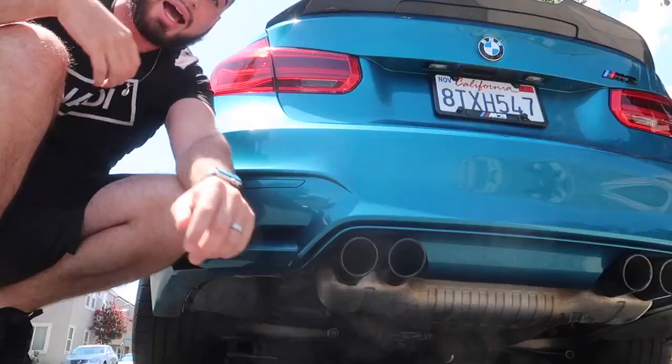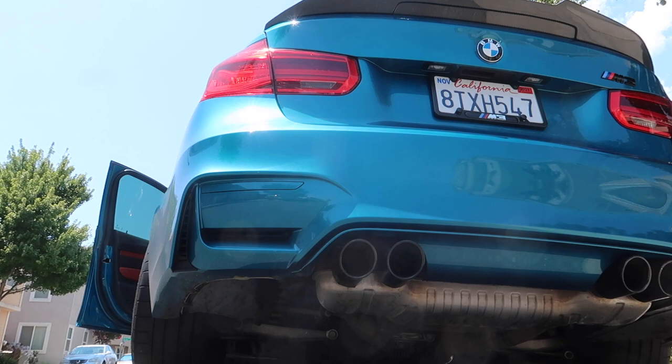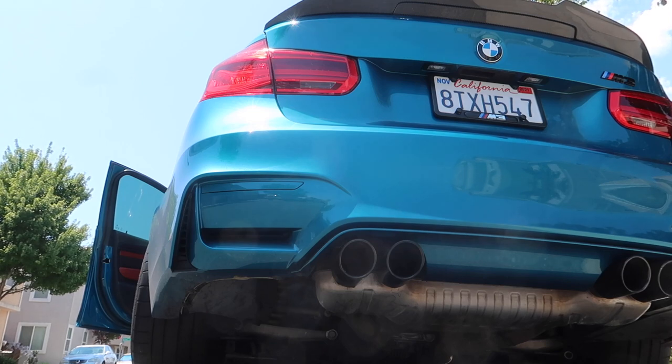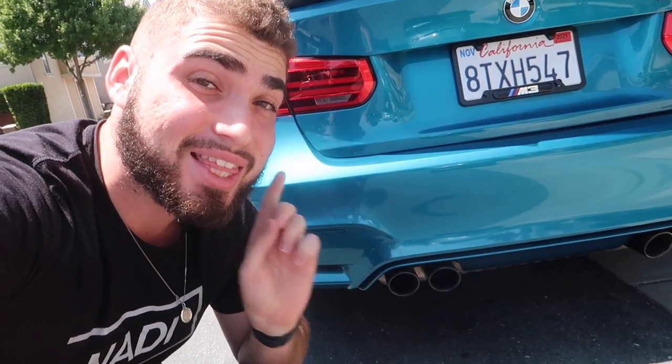What's going on guys? Welcome back to another video. Today we're just going to have some fun with the M3 and check out a car from my mom because she might be joining the BMW game. I think we need a cold start on this 2016 F80 M3. It's crazy that this car sounds this good with the stock exhaust. Oh my god, I love this car.